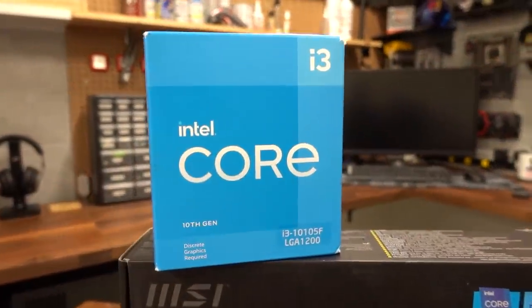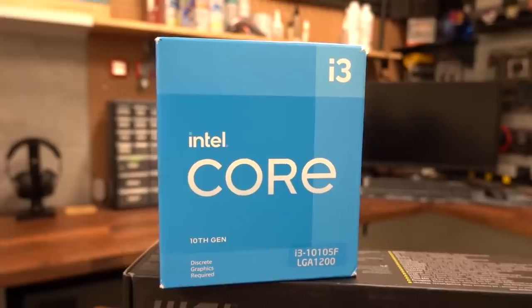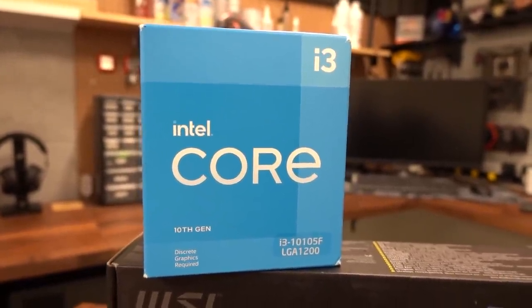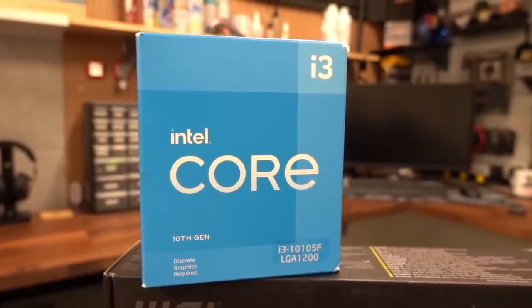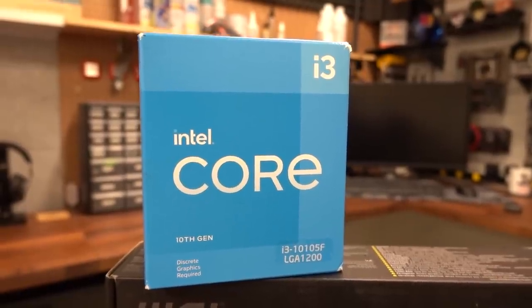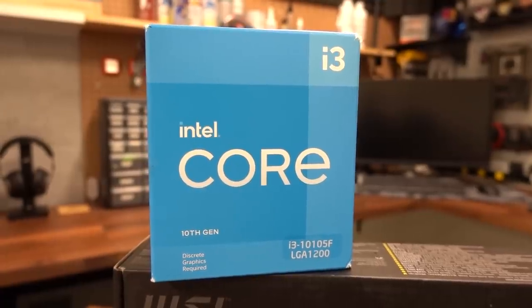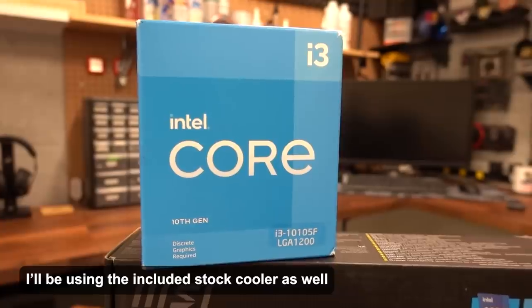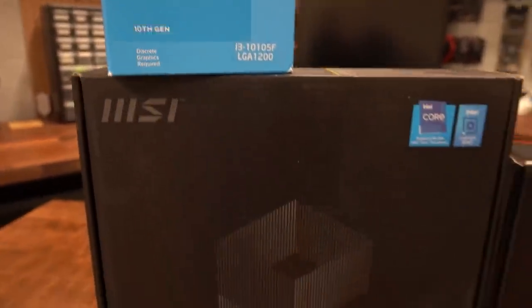The CPU I chose for this build is the Intel Core i3-10105F. This is a quad-core multi-threaded CPU with eight threads. It's Intel 10th gen, boosts up to 4.4 GHz max turbo frequency, with a base clock of 3.7 GHz. The single-threaded performance is comparable to a Ryzen 5 3600, while multi-threaded performance is more comparable to a Ryzen 3 3100. I was able to purchase this on Amazon for just $89, which is half of what you'd pay for a Ryzen 3 3100 right now.